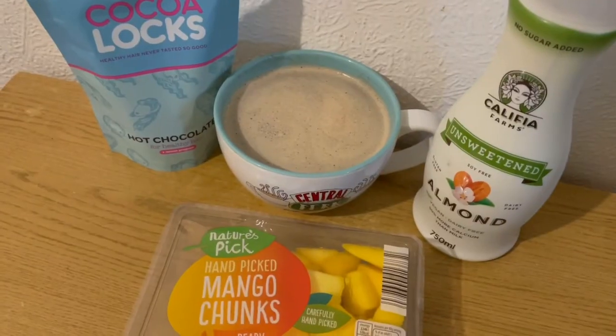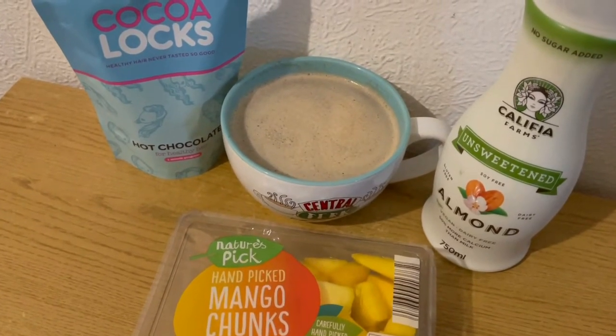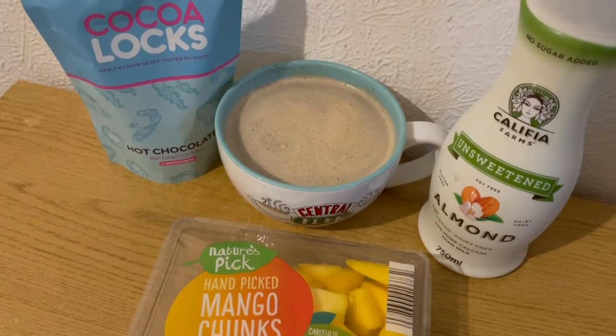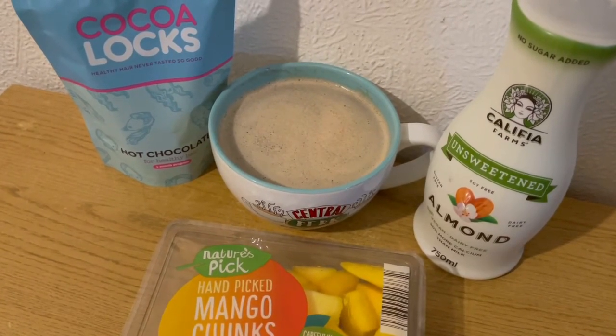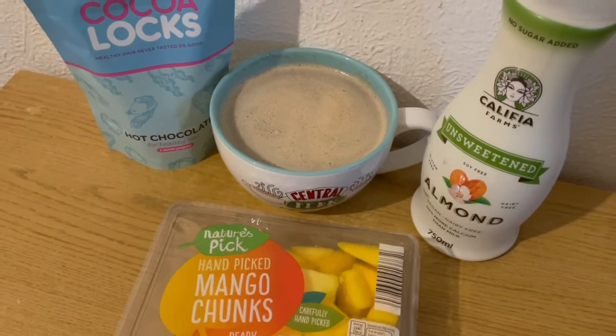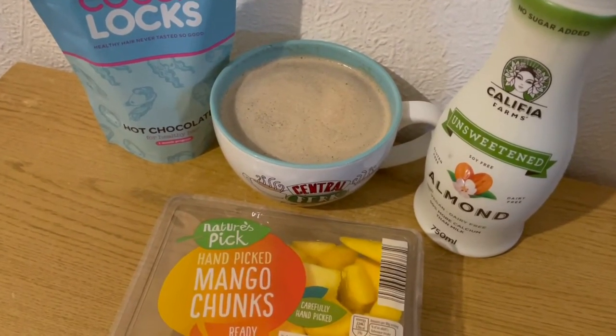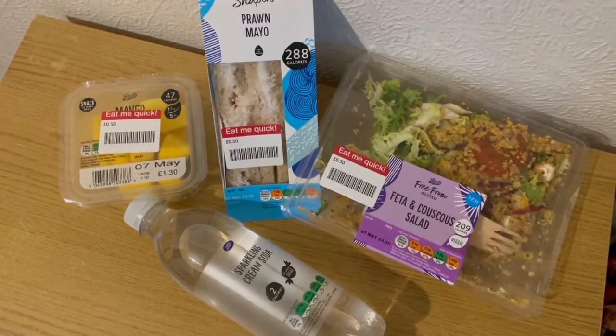These are my morning snacks for one smart point. I've made a mocha for one point - I've got my hot chocolate for healthy hair that is one smart point for a serving, the coffee is zero points, and I've got 60ml of unsweetened almond milk which is zero points. So that's my mocha for one point, and I've got some mango for zero points. So that's my morning snack for one point.